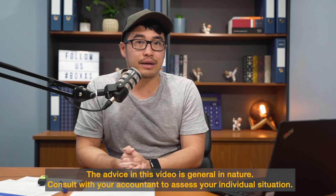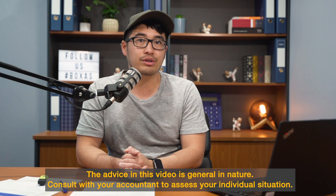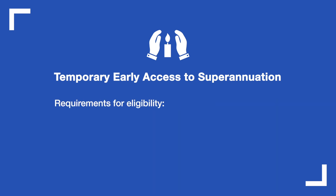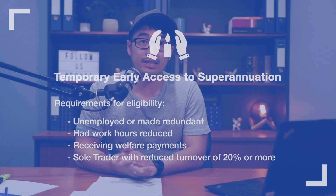There was a lot of backlash in the first stimulus package because it was really designed for small business owners and payroll, but there weren't really many benefits for certain individuals. So now the government has released some more information and benefits for the wider community. One such benefit is early access to superannuation — you can request a $10,000 cash withdrawal from your superannuation account tax-free. This only applies to people who are currently unemployed, receive some sort of Centrelink payment, have been made redundant recently, are working reduced hours, or are a sole trader whose turnover has reduced by more than 20%.